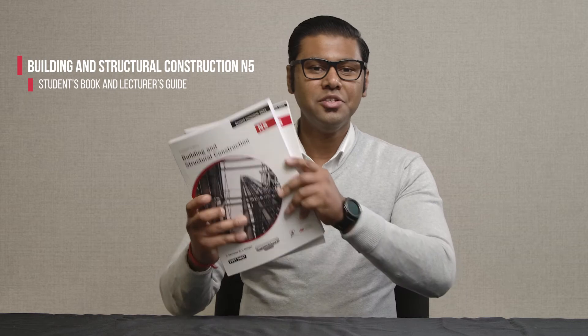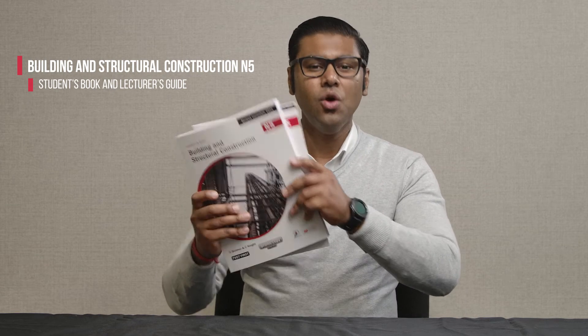A warm welcome to all our TVET lecturers. I'm Prishan Ramdas from Macmillan and today I will tell you about the changes to the Building and Structural Construction N5 curriculum and demonstrate how the TVET First students book and lecturer's guide will help you implement the new curriculum perfectly.